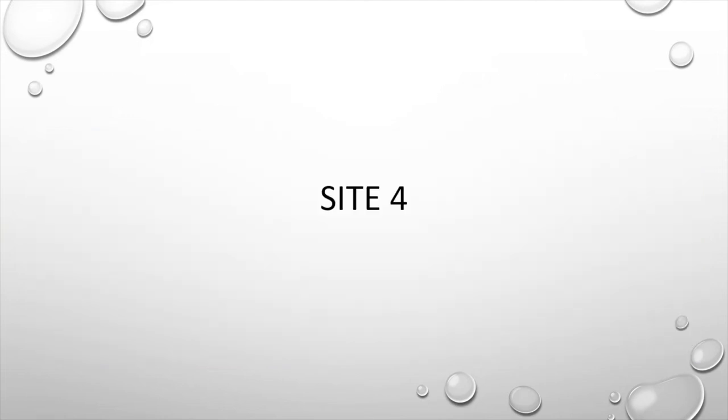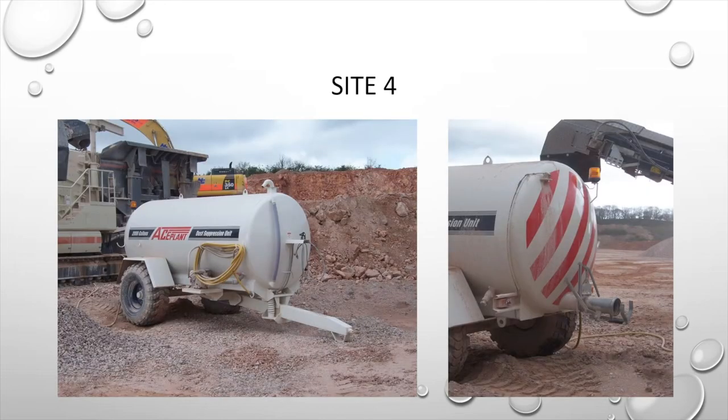At the start of this webinar I mentioned we'd be discussing three sites, but I've actually chosen a fourth. This site is a little different to the others, as our supplied solution isn't directly suppressing dust but rather a vessel to store and transport water — an environmentally friendly solution to the site's problem. This site was using an excavator to load a crusher. Whilst they had a water storage tank on site, it was located at the top of the quarry, making it a problem to transport water. They had tried IBCs but they were only 1,000 litres and were empty in a short period of time, requiring many vehicle movements to keep them topped up, which wasted fuel and time.